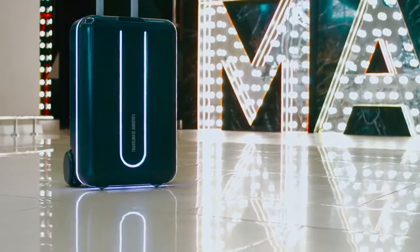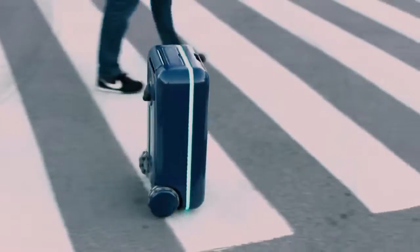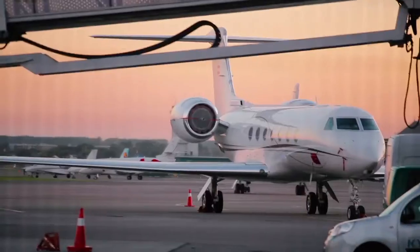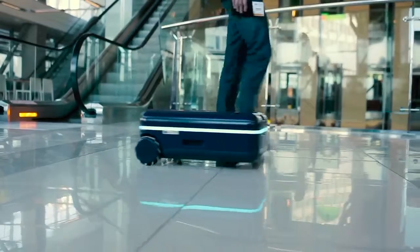Travelmate is a robot companion like no other. It's the first fully autonomous suitcase that can go anywhere. You can use it when you're going to work, when traveling, or in any other situation wherein you'd otherwise be carrying your stuff with you.